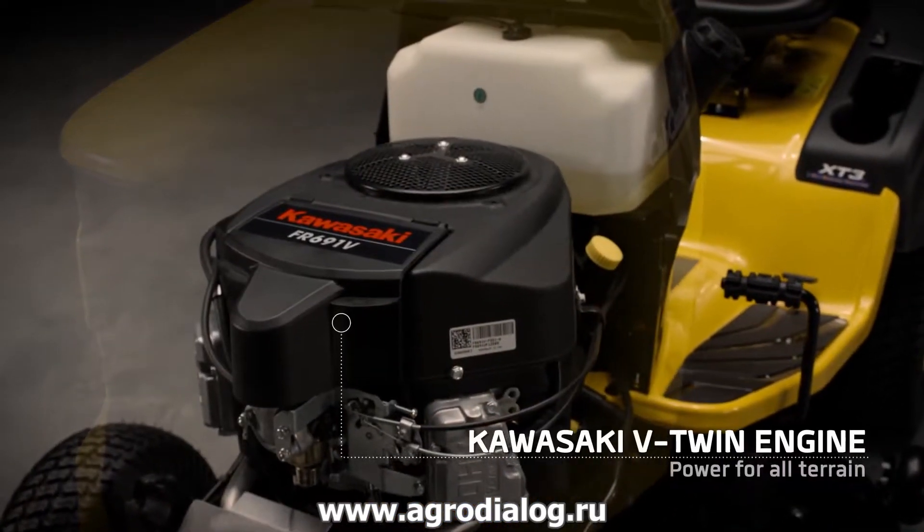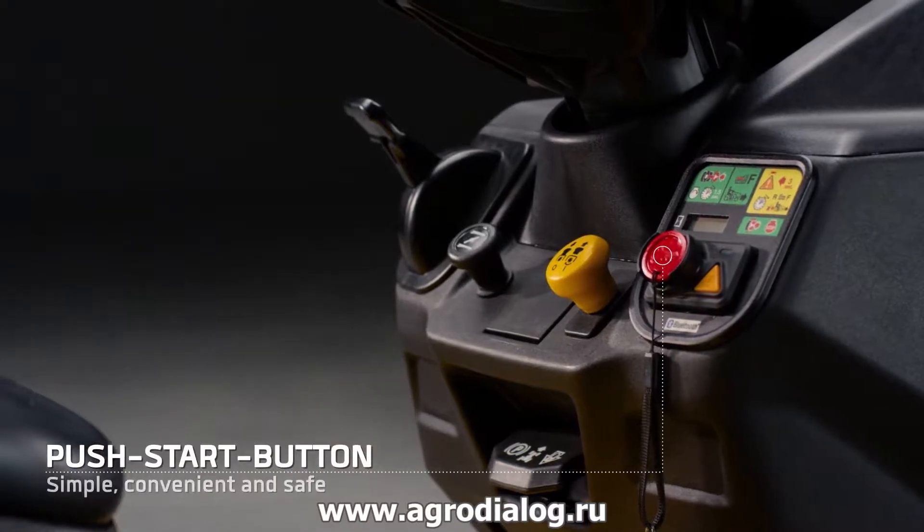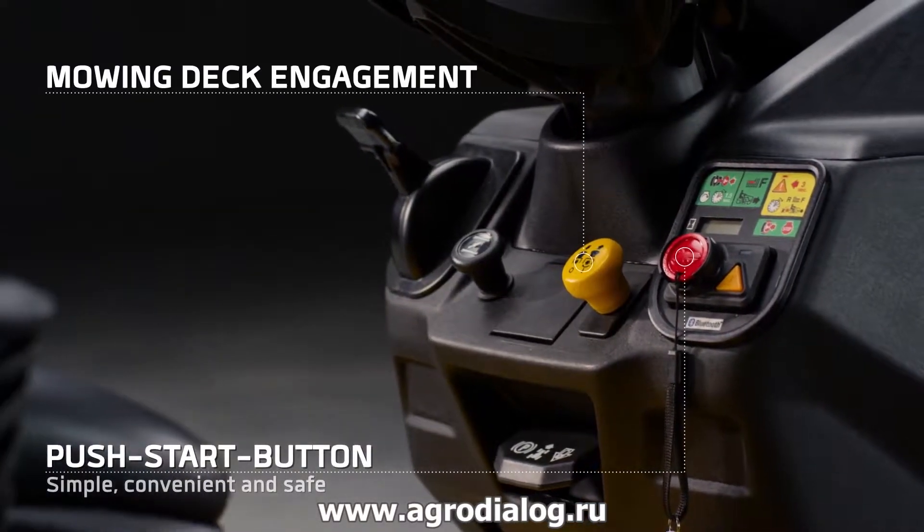Kawasaki's two-cylinder engine — a quiet and strong performer with a reliable push-button start. And next to it, an electric deck engagement.